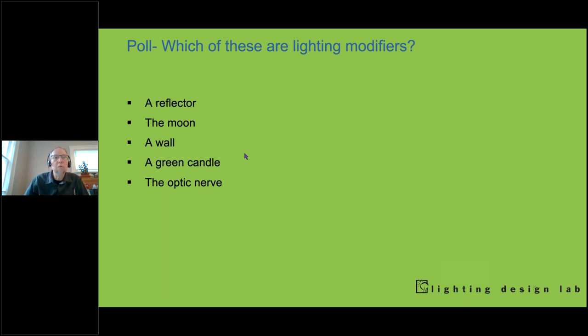A reflector would be a modifier — we're taking light and changing its direction and quality. The moon — we talked about that as being a modifier. A wall — we can bounce light off a wall into an interior space. A green candle was a little bit of a trick question: it doesn't matter what color the candle is, it's still a light source. The optic nerve ideally isn't changing anything about the light source, so it's not a modifier.